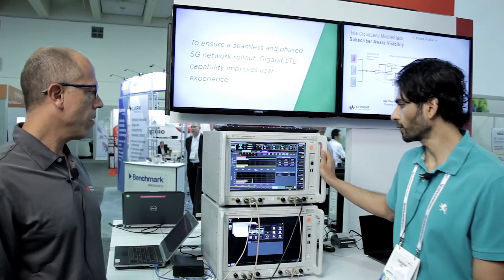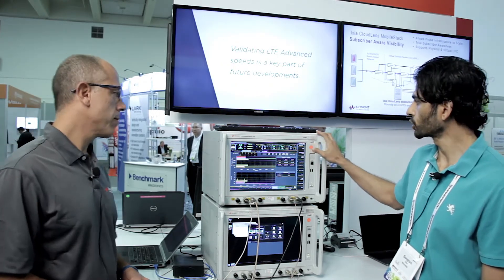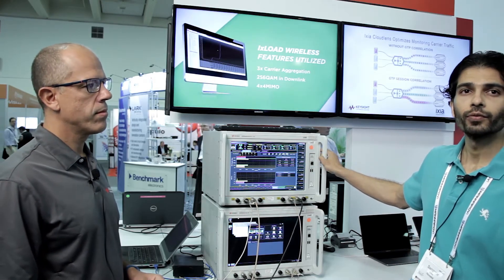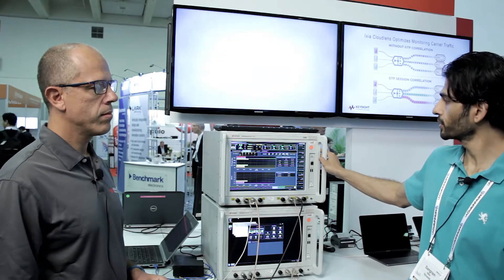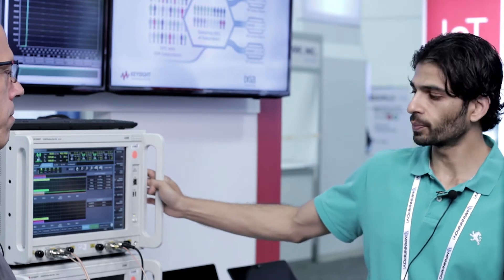What we are demoing here is the device's CAT 18 capability along with the Keysight 7515A test box. The demo is a CAT 18 demo showcasing 1.2 gigabits per second. We are using 3 carrier aggregation with 2A and 66C combinations, 4x4 MIMO on each carrier, and 256QAM. As you can see, we are hitting 1.2 gigabits per second on this prototype. Keysight has been key in enabling us to evaluate and test CAT 18 speeds on our box.